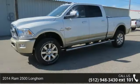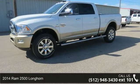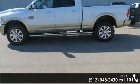Step onto the 2014 Ram 2500 Longhorn. If you are looking for a first-rate auto, this one could be yours today.